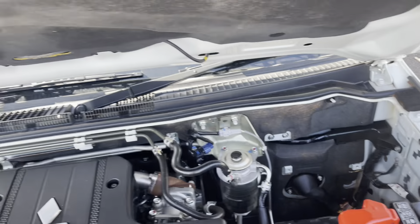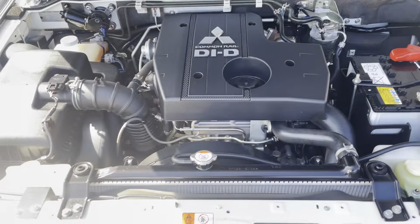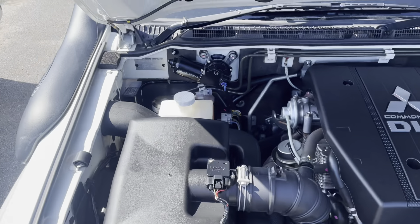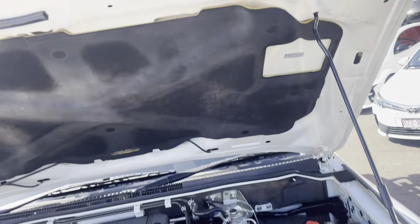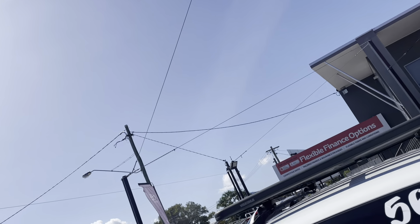Starting under the bonnet — it's all nice and tidy under there, nothing that I can really point out to you. The firewall's nice and intact as well, which is nice to see in a used vehicle.